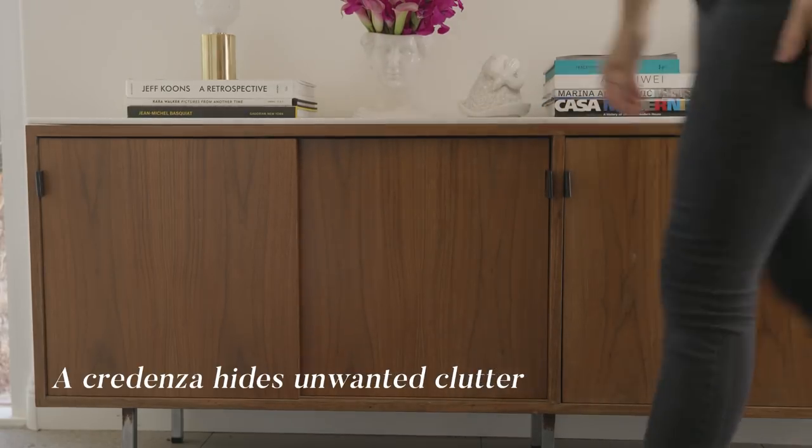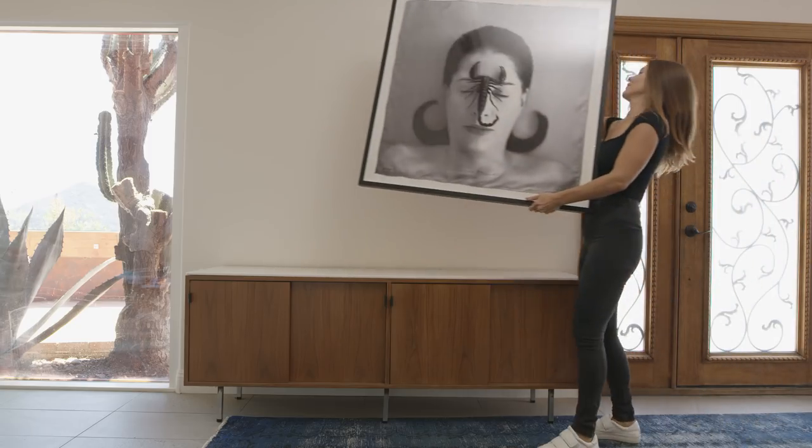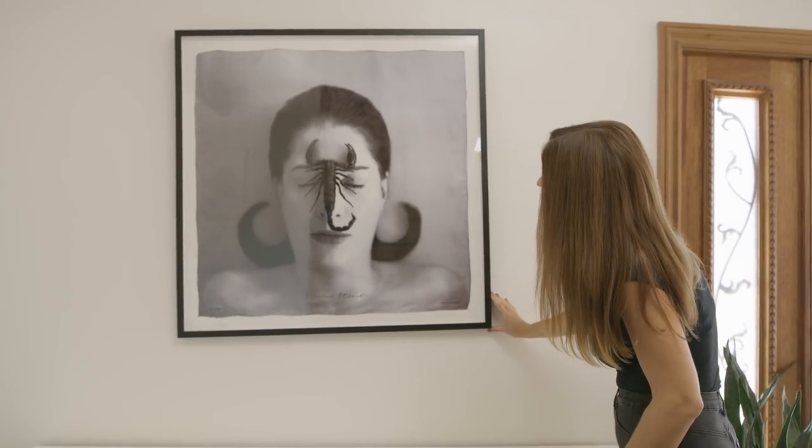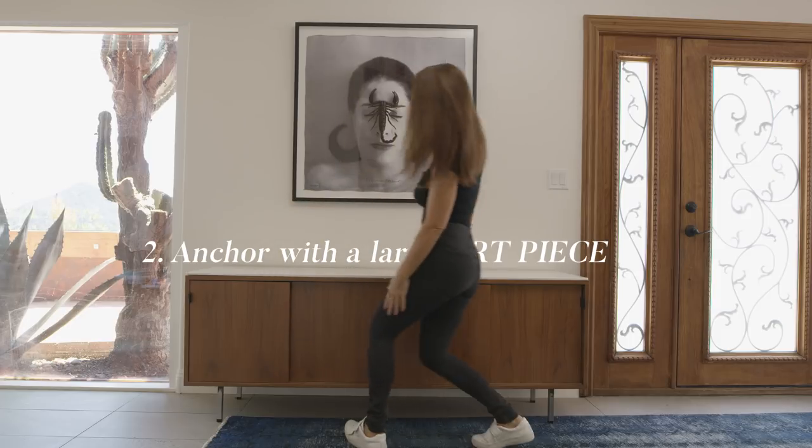After you have your table picked out, I think it's a great idea to either put a framed piece of art above or a mirror. It really helps pull the whole space together.